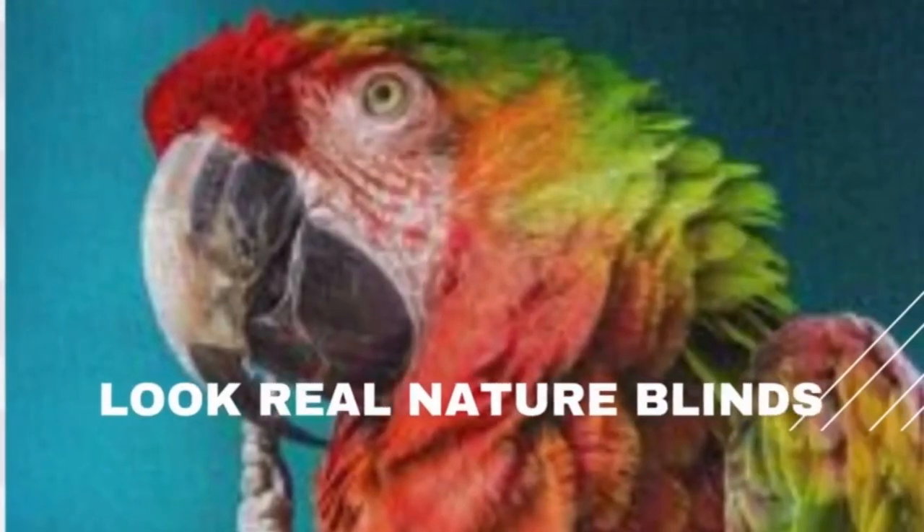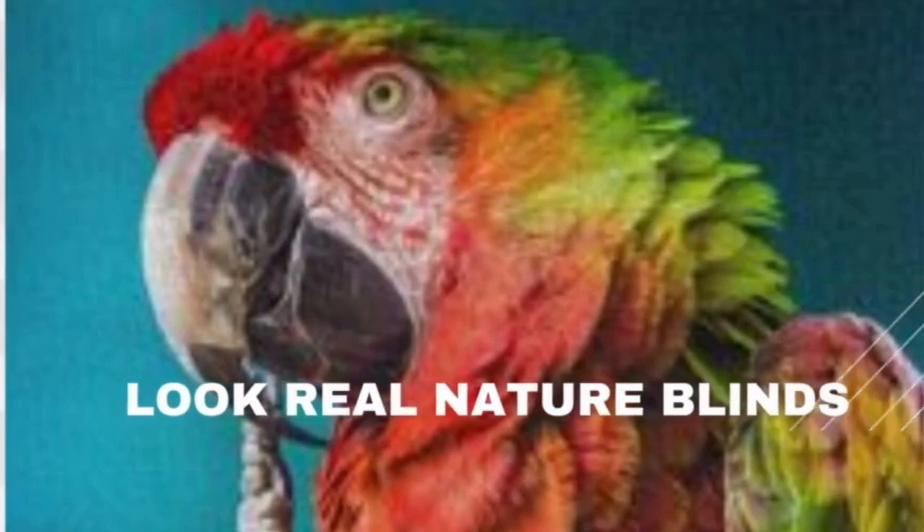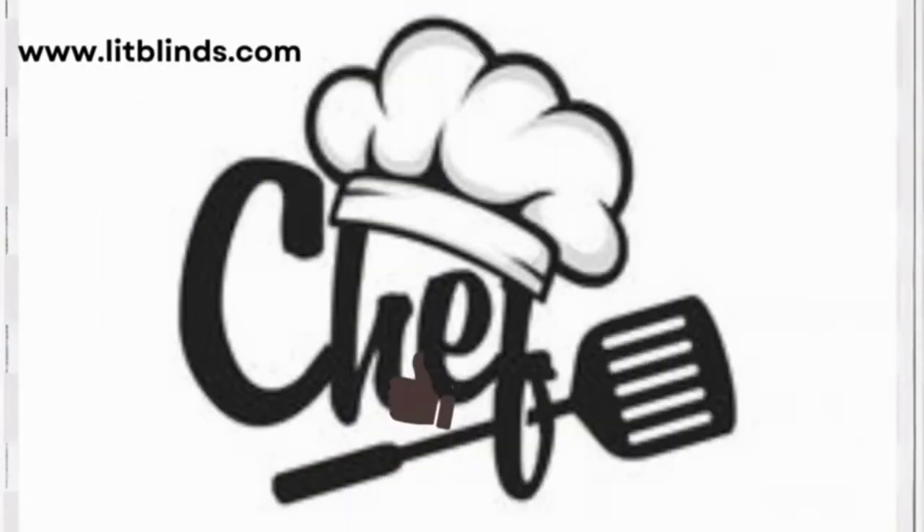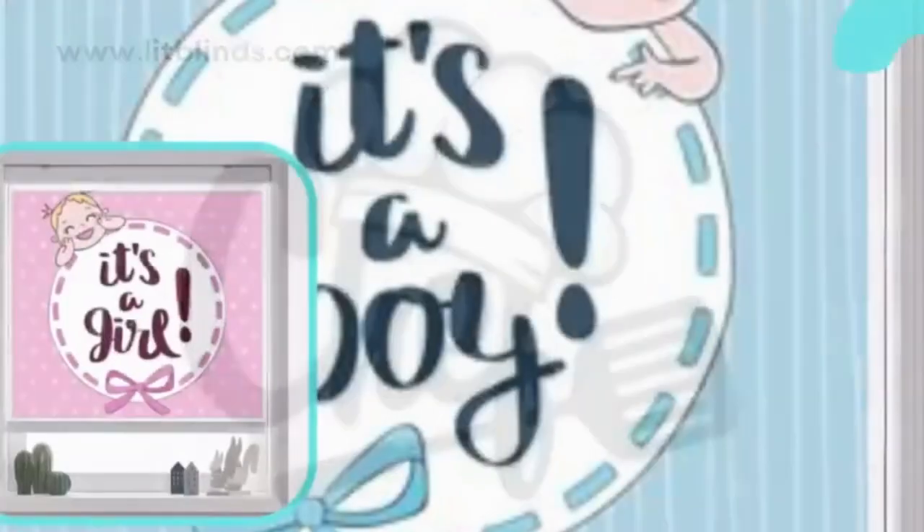These window coverings are tailored to fit your windows precisely, ensuring a seamless and polished appearance while effectively blocking or filtering incoming light as per your preference. The degree of light control and privacy is entirely at your discretion with custom blinds.